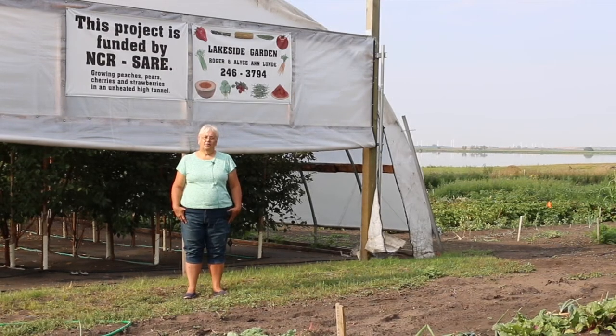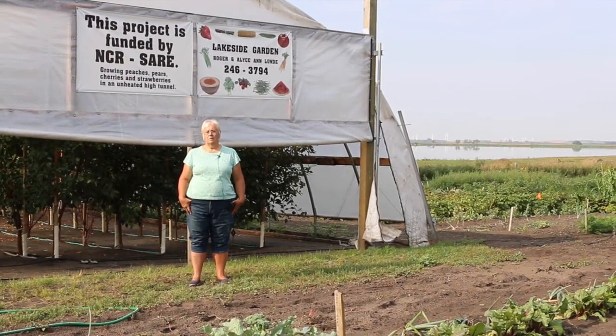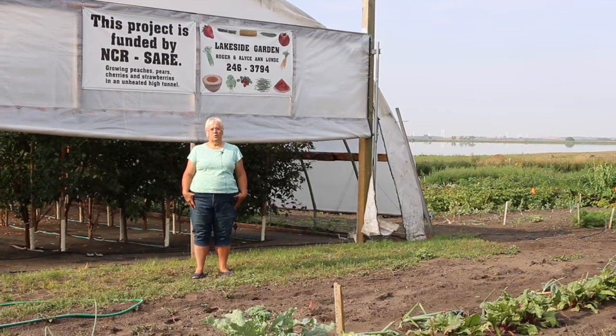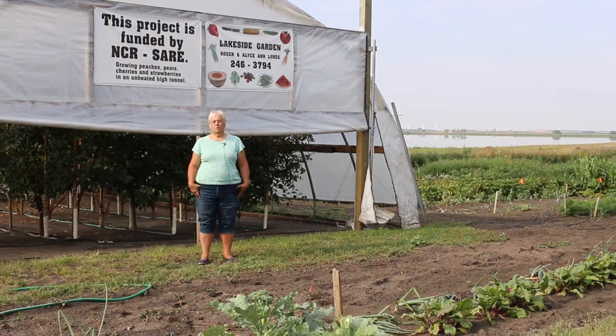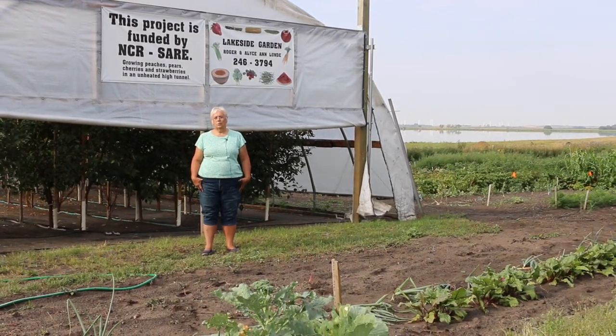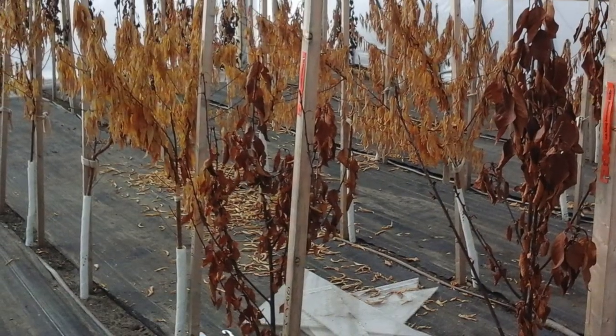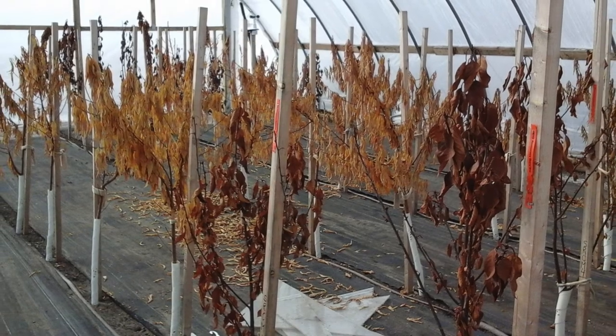Our first winter was not very good. We had the high tunnel all closed up and there was too much temperature fluctuation in the tunnel — the trees never really went dormant, and we ended up replacing most of our peach and pear trees and a lot of our sweet cherries.